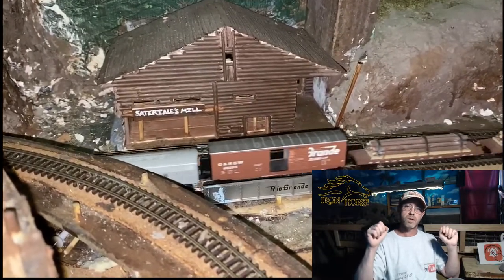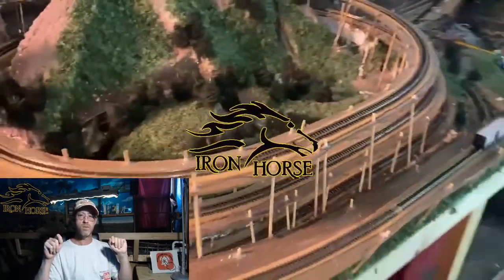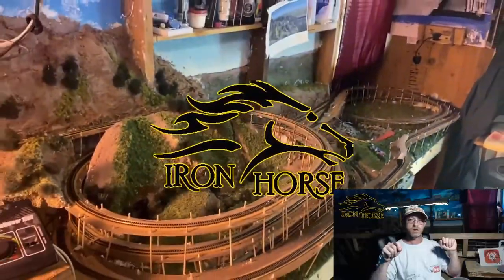So I want to encourage you to subscribe and click the bell icon so you can be alerted to future uploads. This is Brian with the Iron Horse Route, home of the Denver and Rio Grande Western. Friends, take care.